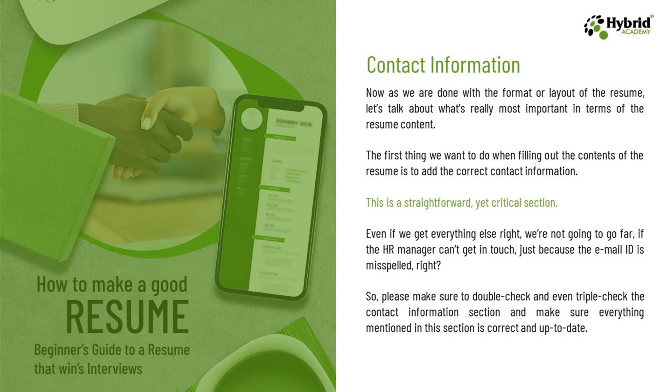Now let's discuss the last but very important topic of this chapter — contact information. As we are done with the format and layout of the resume, let's talk about what is most important in terms of resume content. The first thing to do when filling out the contents is to add the correct contact information. This is a straightforward yet critical section. Even if we get everything else right, we are not going to go far if the HR manager can't get in touch just because the email address is misspelled. So please double check and even triple check the contact information section to make sure everything is correct and up to date.